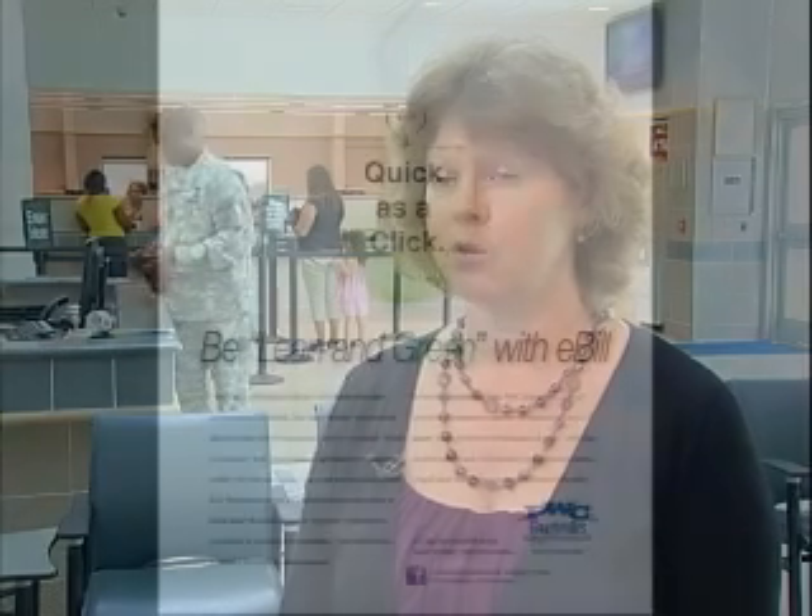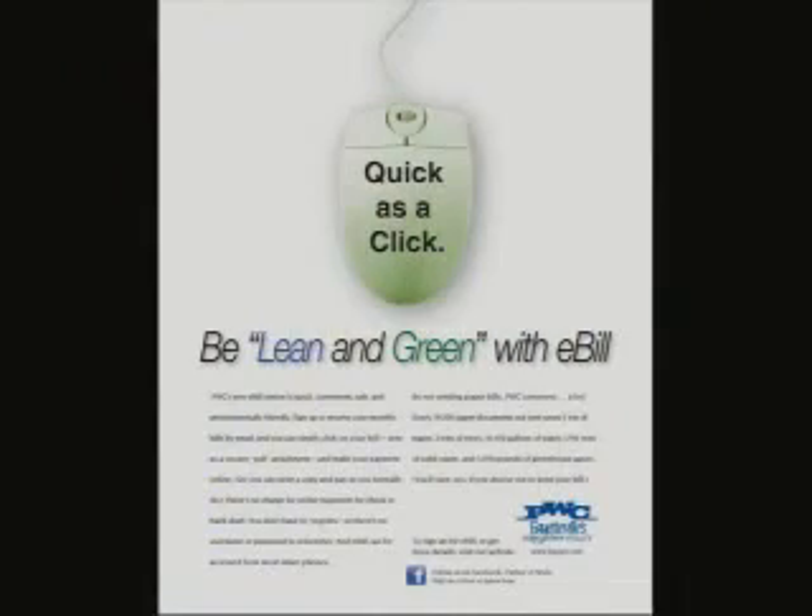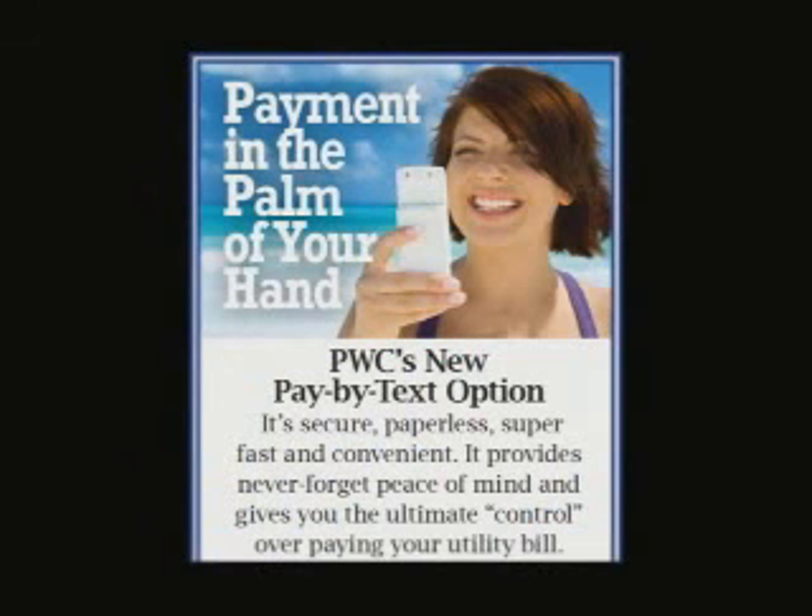A lot of our customers are already using electronic billing or e-bill, so they get their bill by email each month. You can still do that as well as use Pay By Text. If you're signed up for e-bill, just like Pay By Text customers, you're encouraged to register using your bank account information — your routing number and account number. With e-bill and Pay By Text, there's no fee associated with that. If you choose your debit or credit card option, a fee does apply.